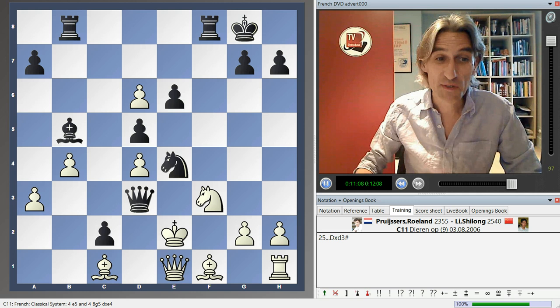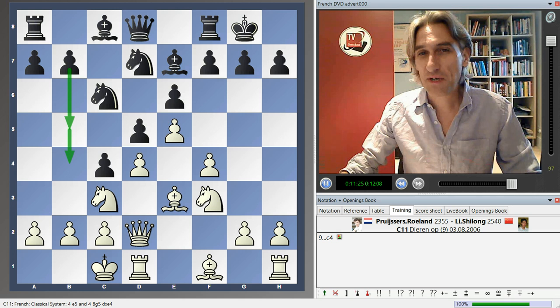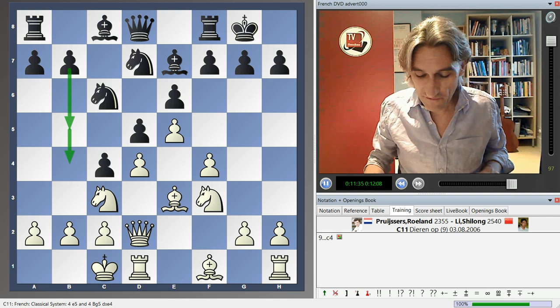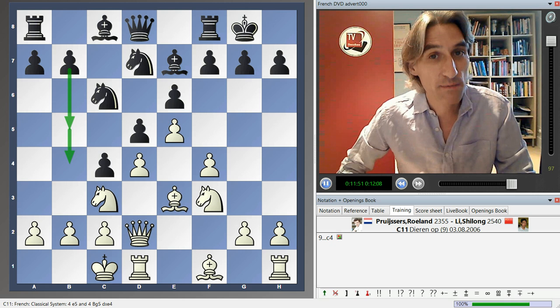It all comes back to this position where the very natural move, castles, is a mistake, allowing c4, and then white is in huge trouble. If you want to know more details about this system, do check out my DVD, available from the ChessBase shop online. You can have it in DVD form or as a download. As well as 10 model games where I present my repertoire suggestions, there's also a database of supplementary games that will help you to learn the system. Thanks very much.